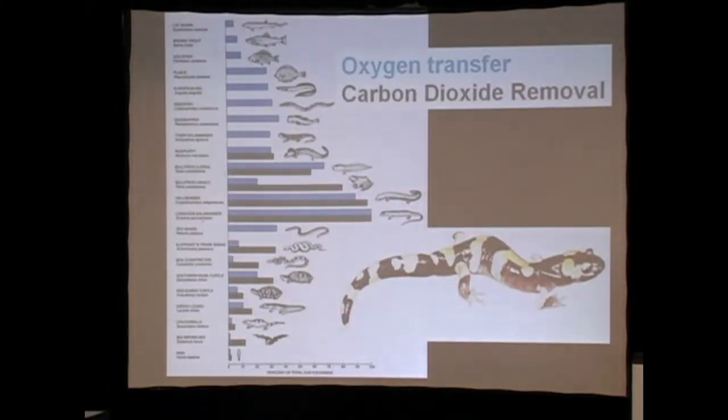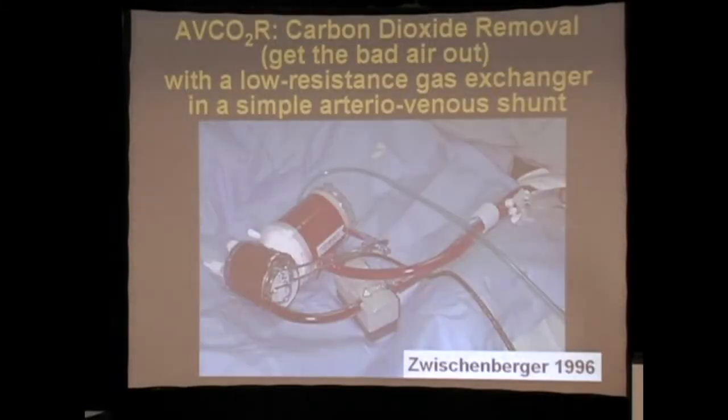I always like to show my hero — the lungless salamander — because he shows us that nature has been addressing the concept of alternative gas exchange techniques for the last several million years. This critter shows us that you don't need lungs to transfer gas.